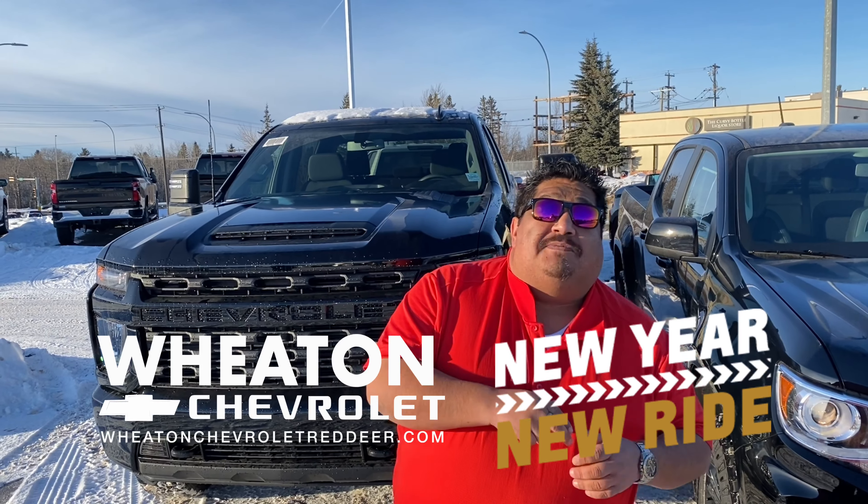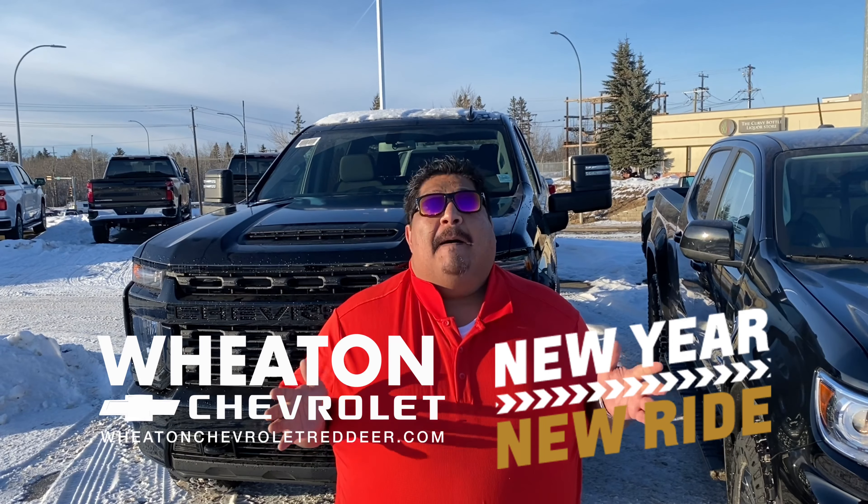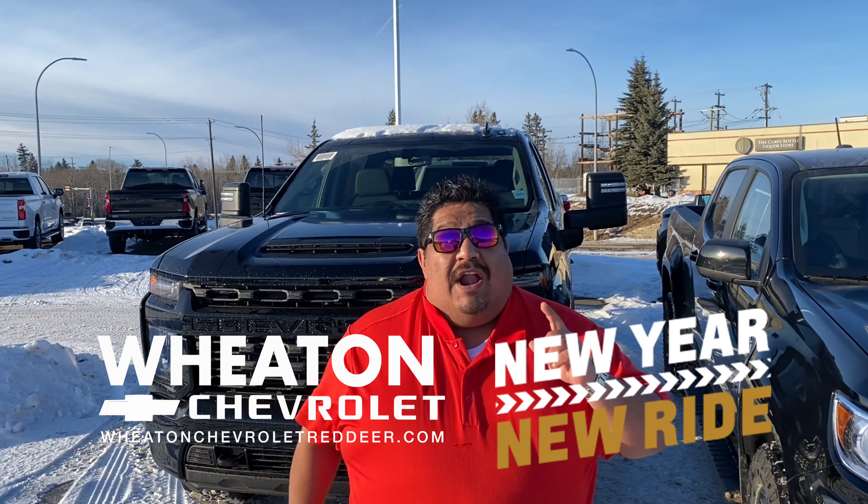If you're an eligible Costco member, you're going to save an extra $1,000. Plus, everyone who buys a 2021 truck or SUV this month receives a $500 Visa gift card to help pay down those holiday bills. Wheaton Chevrolet on the corner of Gates and 32nd Street and at WheatonChevroletRedDeer.com.